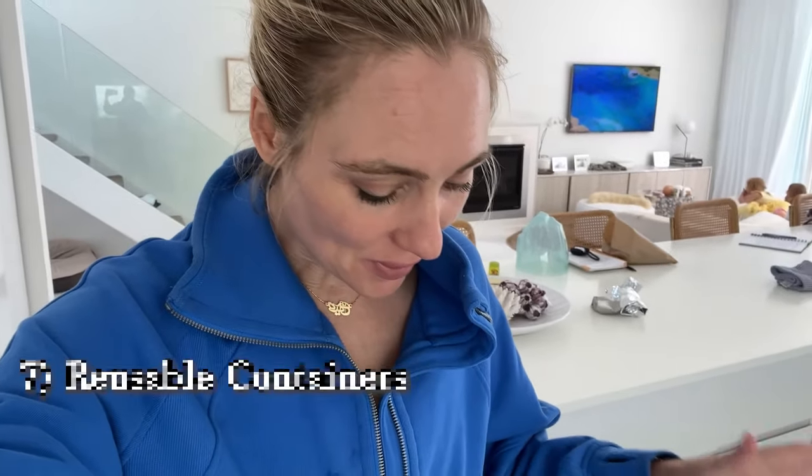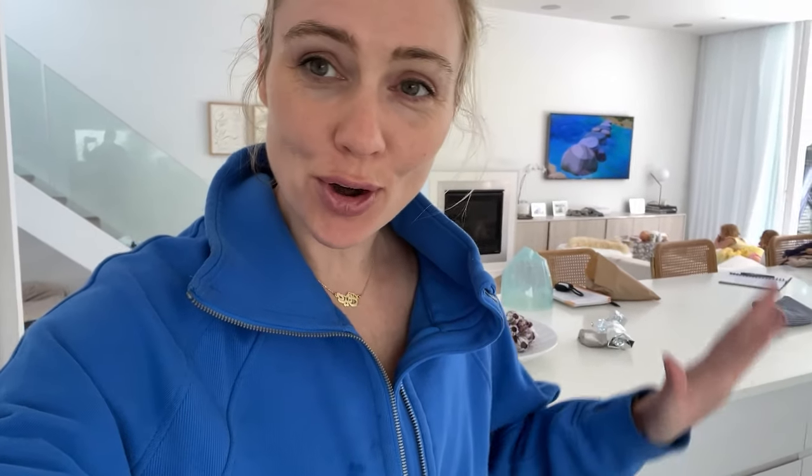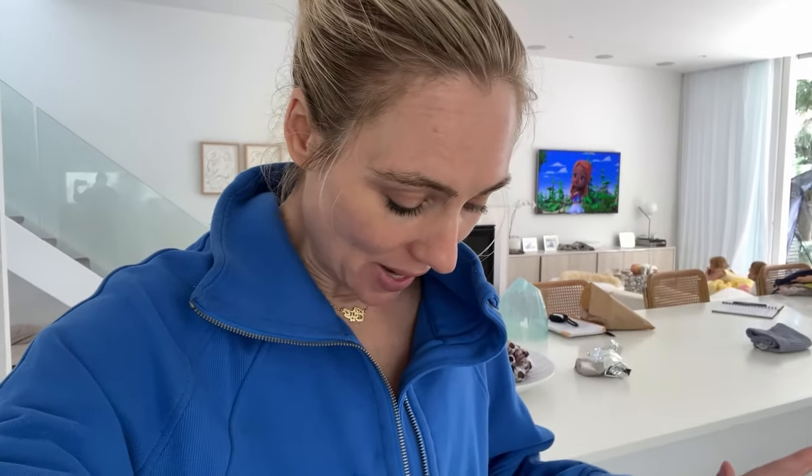Task number six: going paperless. Task number seven: reorganizing, decluttering, and making sure you've got the appropriate Tupperware to help you with your food prep and to pack snacks safely on the go.